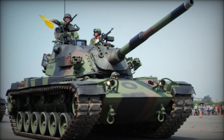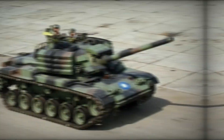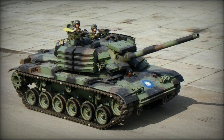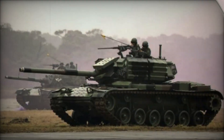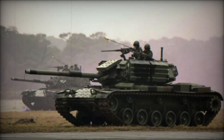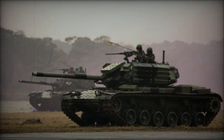The CM11 Brave Tiger represents Taiwan's adaptive approach to armored warfare, combining legacy systems with modern upgrades to enhance combat capabilities. While its performance in contemporary combat scenarios is yet to be fully tested, the tank's evolution reflects the ongoing need for nations to innovate and adapt in an ever-changing military landscape.